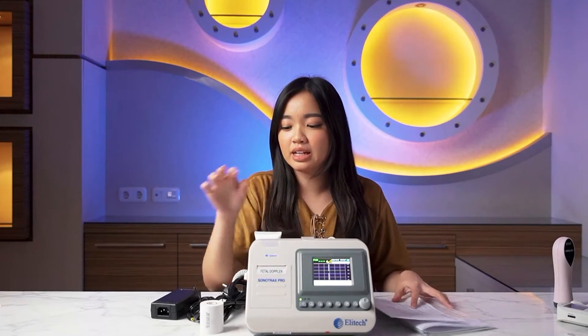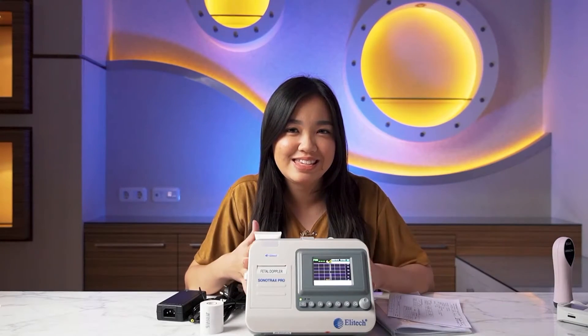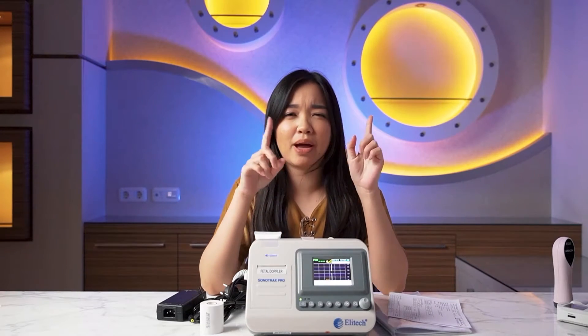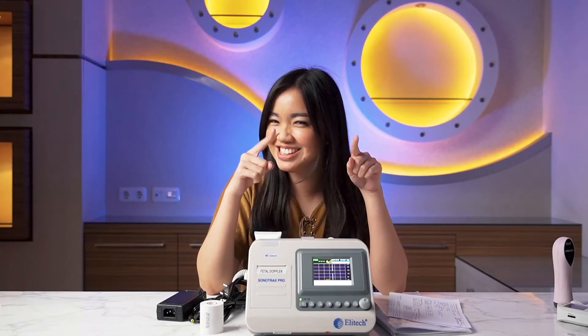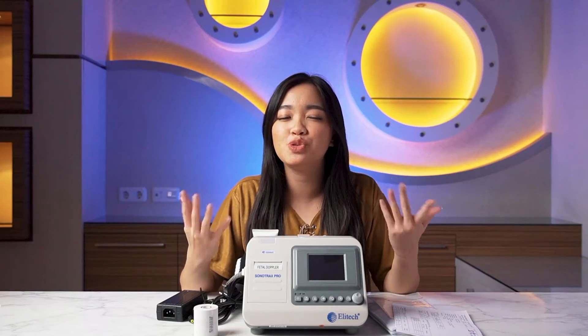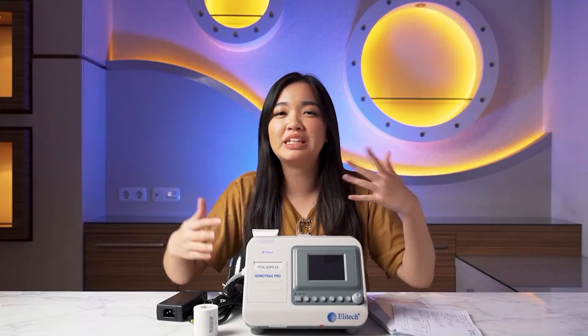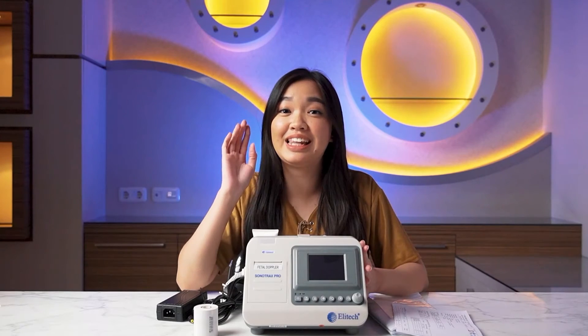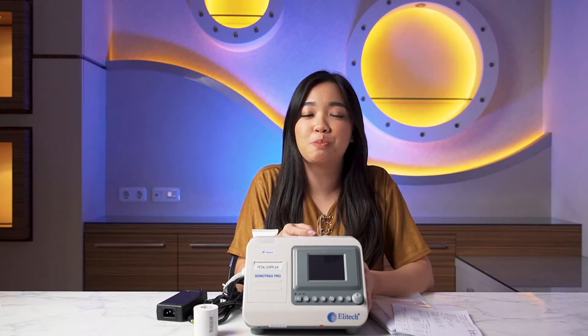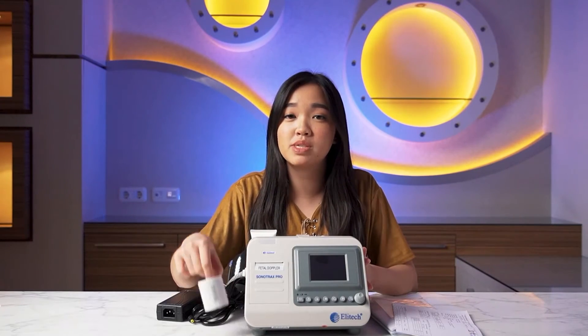That's roughly the review from Irene, and I've also told you what's inside the box of the Doppler Sonotrex Pro. In the next video, I'll show you how to use it. But Sahabat Alkes, what do you think about the appearance of the Doppler Sonotrex Pro? Write it in the comments below. And let me remind you again — the reason the Sonotrex Pro is priced higher is because it's designed for use in puskesmas or clinics, which is also why results can be printed and the LCD screen is bigger.